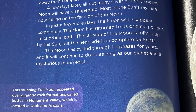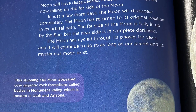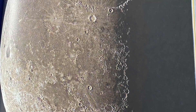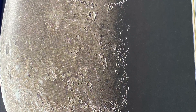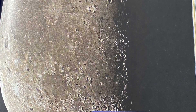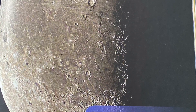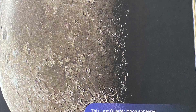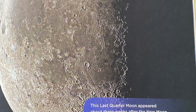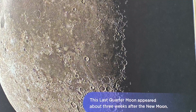As the moon continues to orbit around the Earth, the moon begins to disappear. After a few days, you will see another gibbous moon in the sky. Close to three weeks after the new moon, the sun lights up only about half of the near side of the moon. This phase is called the last quarter moon because the moon is now just one quarter, or 25%, away from completing its full cycle. A few days later, all but a tiny sliver of the crescent moon will have disappeared, and most of the sun's rays are now falling on the far side of the moon. In just a few more days, the moon will disappear completely. The moon has returned to its original position in its orbital path, with the far side fully lit up by the sun, but the near side in complete darkness. The moon has cycled through its phases for years and will continue to do so as long as our planet and its mysterious moon exist.